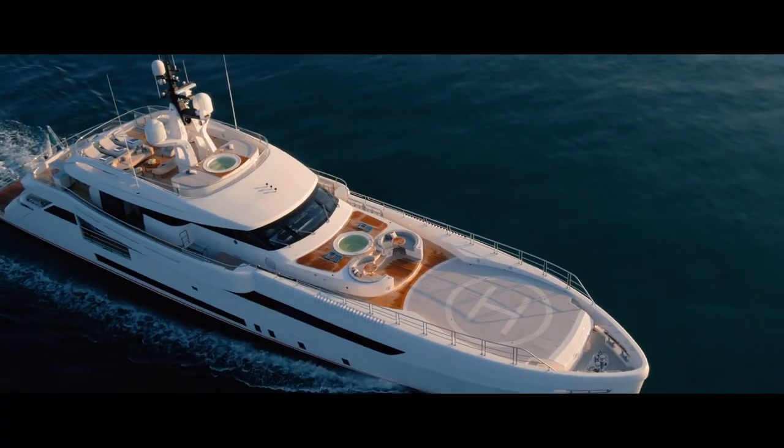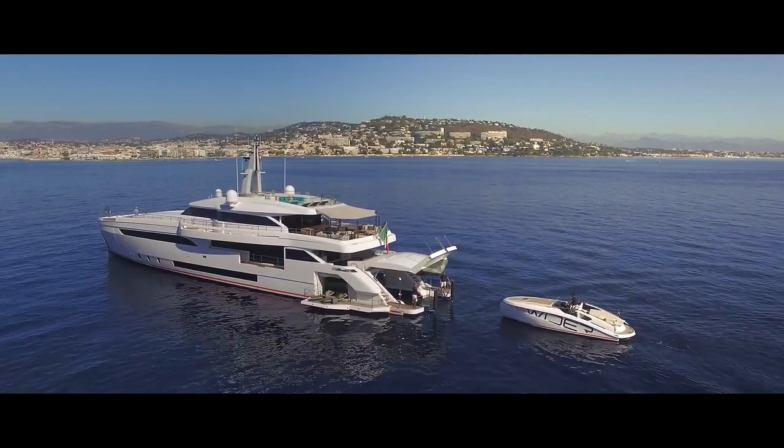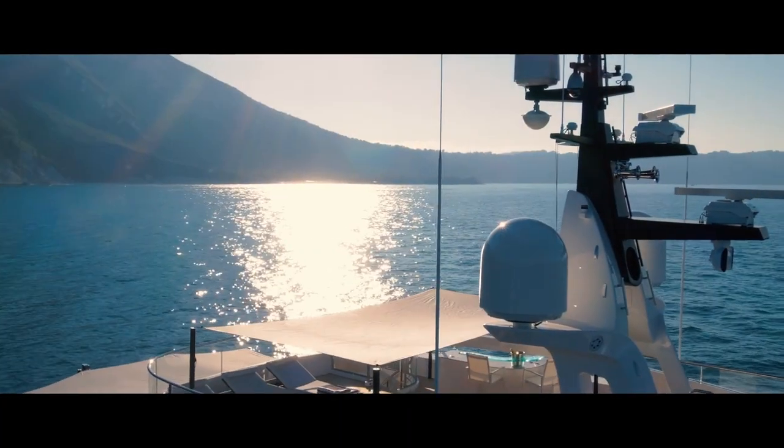Efficient, silent, reliable, environmentally friendly and flexible. A new vision in the realm of yachting.